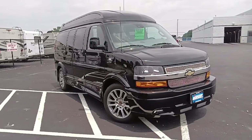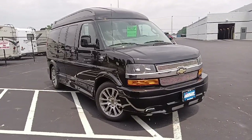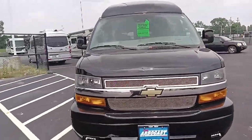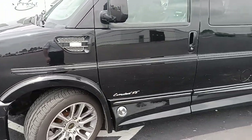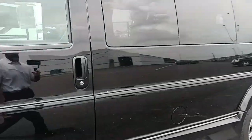It does have the Vista Bay windows up top. It does have the 20-inch wheels, the fog lamps, the step plate, and all the lower ground effects you can see. It does have BF Goodrich Advantage TA tires on it — they look like they got a little bit of miles on them, but not too many; they're in great shape. It looks like it has power running boards.